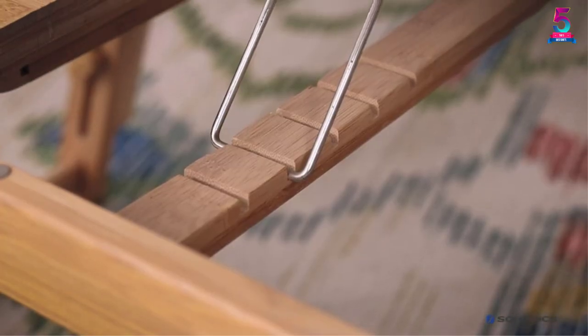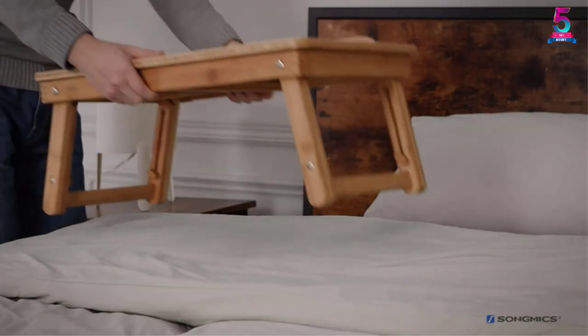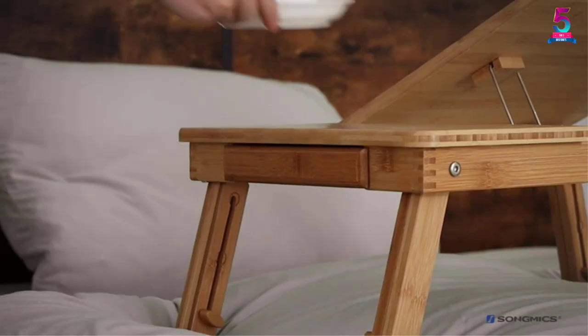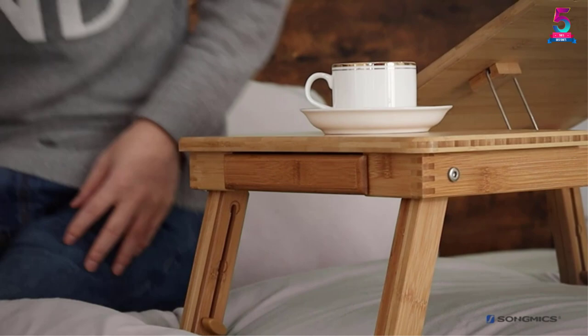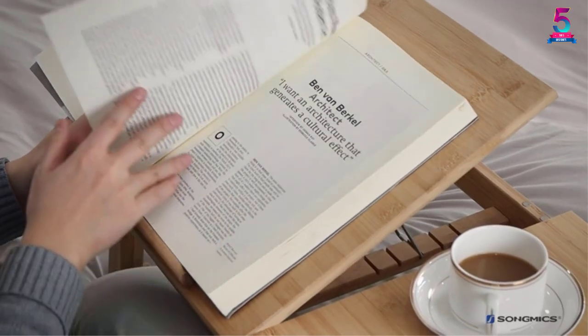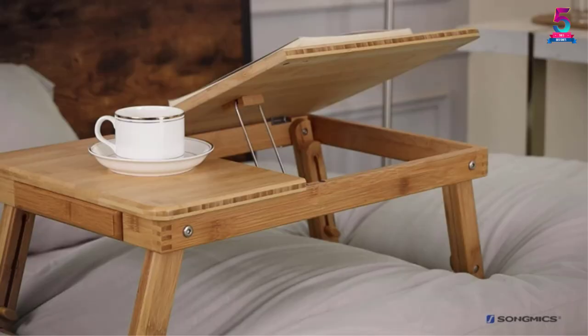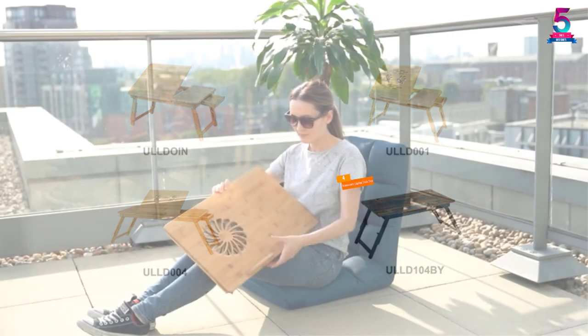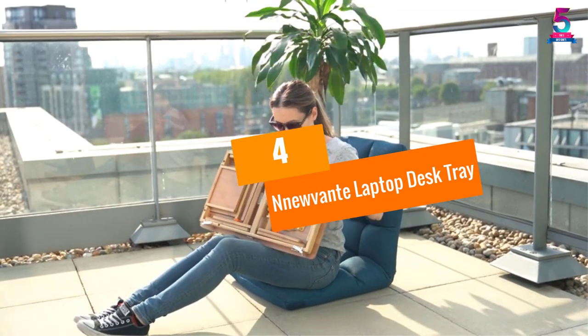As an extra bonus, this table comes with a drawer for storing small items — you do not have to worry about losing your USB flash drives or pens between work sessions. In fact, you can just place it on your lap and start working on it.